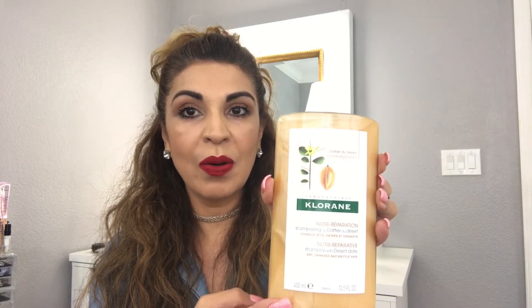The second thing I got is Bichloraine shampoo with Desert Date — it's for dry, damaged, and brittle hair. My hair is pretty dry because I bleach it. I actually got a sample of this in my Allure box, and I loved it. It's natural, it's not supposed to harm the color in your hair, and it's really good. I'm loving natural things right now, so I got this.